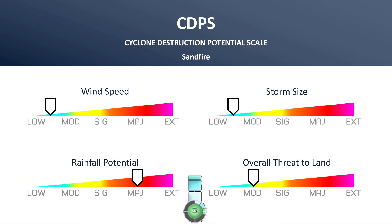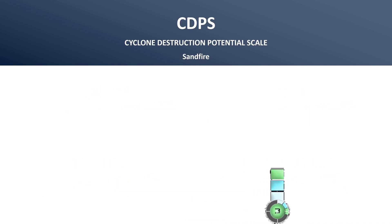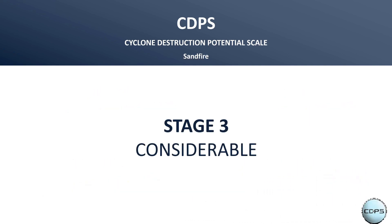Here's a breakdown of that stage three rating for Sand Fire: wind speed and storm size are both low to moderate, rainfall potential is major, and the overall threat to land is moderate. Stage three means considerable damage is possible wherever the storm tracks.